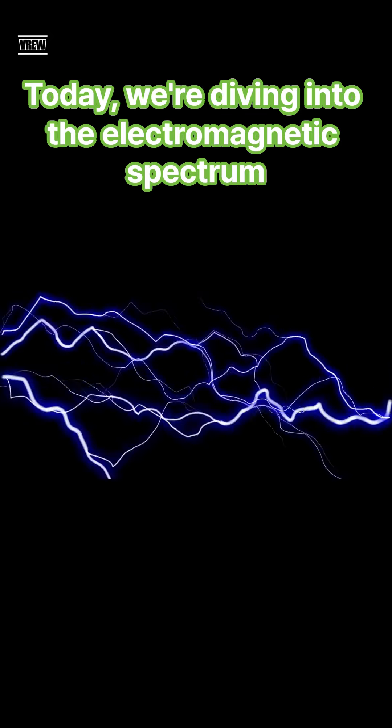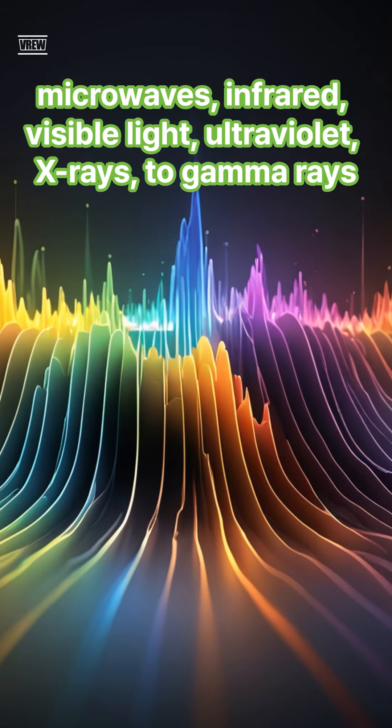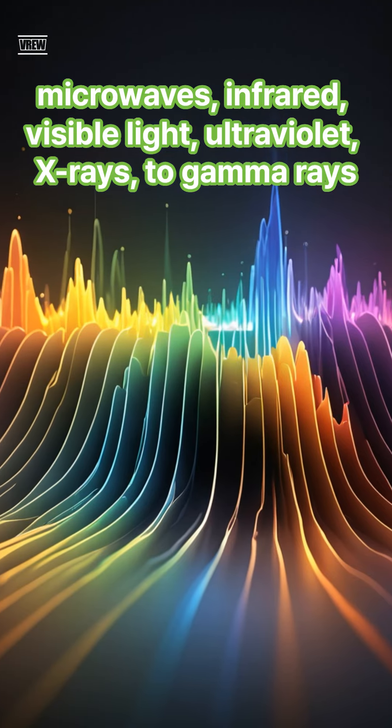Welcome. Today we're diving into the electromagnetic spectrum. The spectrum ranges from radio waves, microwaves, infrared, visible light, ultraviolet, x-rays, to gamma rays.